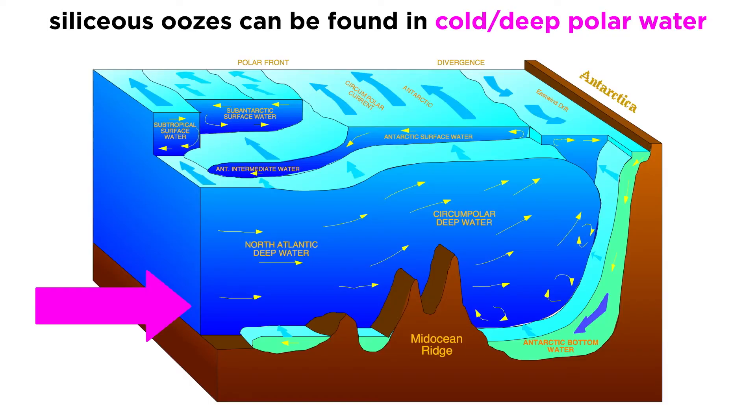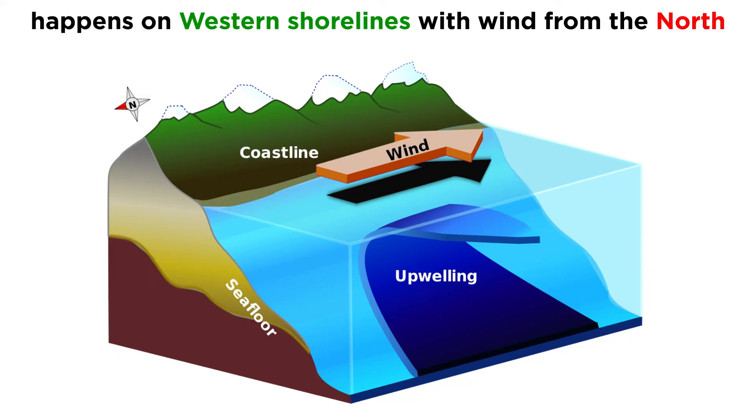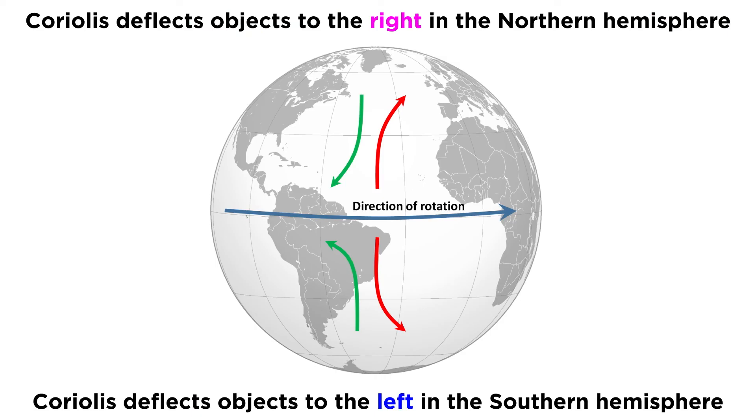Unlike calcareous oozes, siliceous oozes are likely to be found in the cold, deep water at the poles, or in areas where upwelling occurs. Upwelling is a process where strong winds and the Earth's rotation cause shallow waters to diverge, allowing deep, cold water to rise to the surface, filling the space created by the diverging surface waters. Upwelling tends to occur along western shorelines, where winds blow from the north, which, when modified by the Coriolis force, cause an ocean current that moves away from land, or 90 degrees to the right of the wind. This movement of water at right angles to the prevailing winds is called Ekman transport. The Coriolis force deflects moving objects to the right in the northern hemisphere and to the left in the southern hemisphere, applying to all moving fluids on Earth's surface, including the atmosphere.